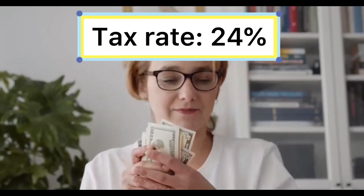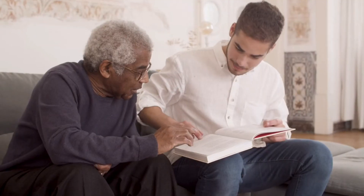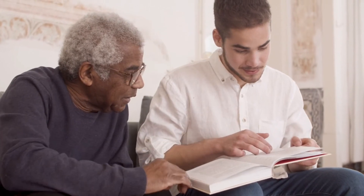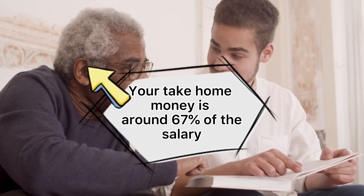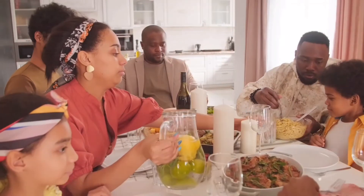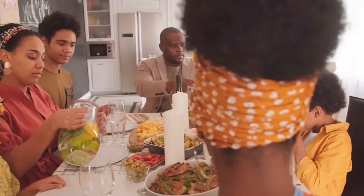The basic tax rate is 24% of the net income, while the social security contribution is 8.2% of the gross income. In other words, you will pay the state more than 30% of the gross income as tax and social security contribution. However, if you are married or a foreigner living in Norway for a short period of time, you can enjoy many deductions.